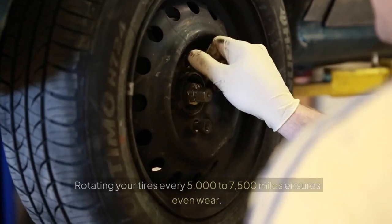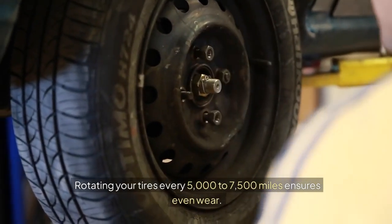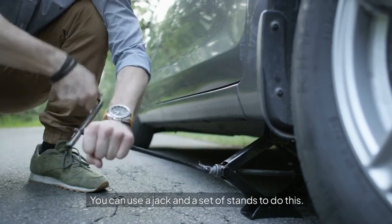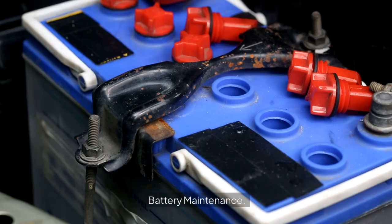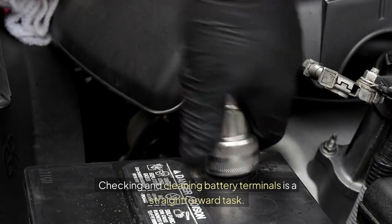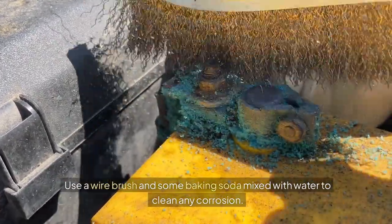Tire Rotation: Rotating your tires every 5,000 to 7,500 miles ensures even wear. You can use a jack and a set of stands to do this — it's a simple way to extend the life of your tires. Battery Maintenance: Checking and cleaning battery terminals is a straightforward task. Use a wire brush and some baking soda mixed with water to clean any corrosion.